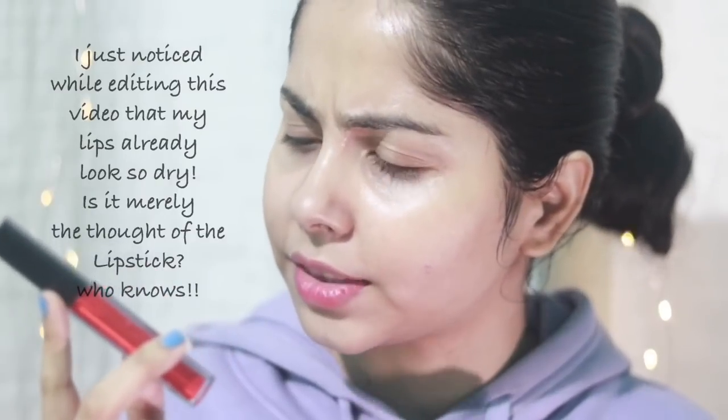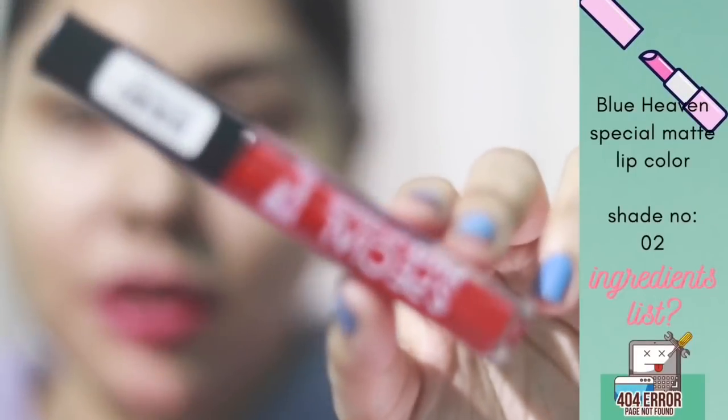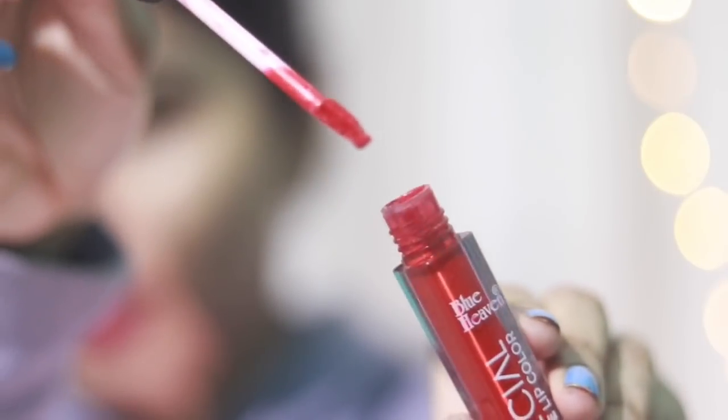So this is the Special Matte Lipstick from Blue Heaven, and I cannot see any ingredients list anywhere because it didn't come with any outer packaging. I paid just 50 bucks, so I'm grateful I received something — I thought Nykaa was gonna send me a mini lipstick, but this is big. The packaging is very basic. Usually the MRP is 65 rupees; I got it for 50 bucks because there was a sale.